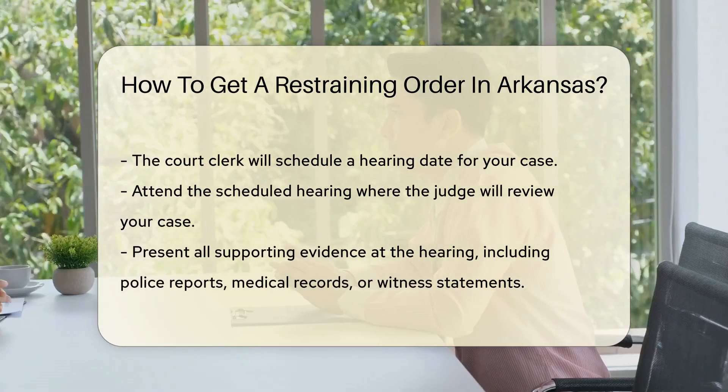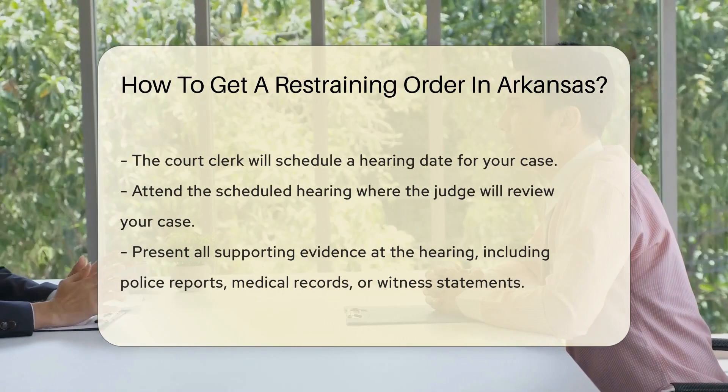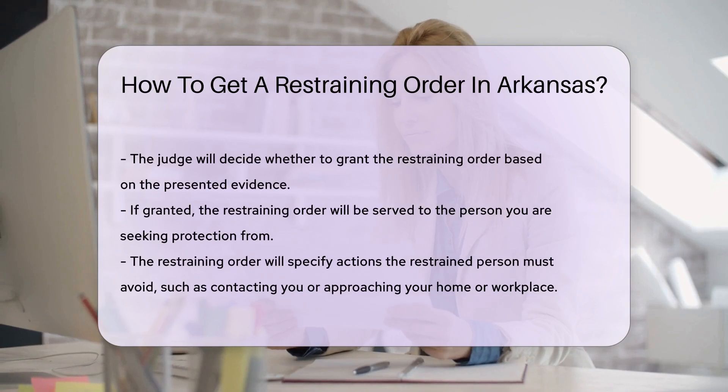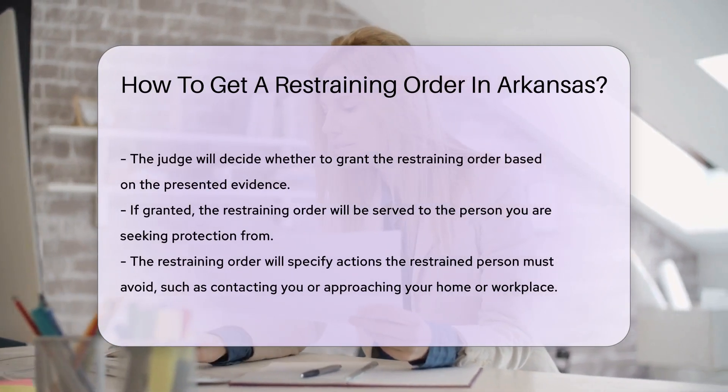At the hearing, present all evidence supporting your request for protection. This can include police reports, medical records, or witness statements. The judge will consider this evidence when making a decision.